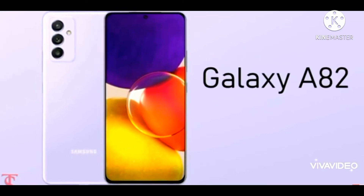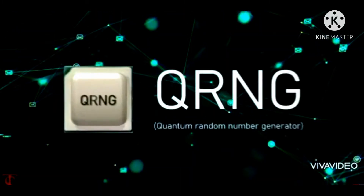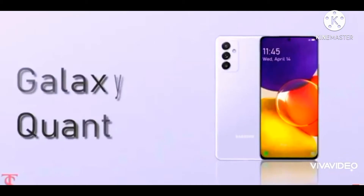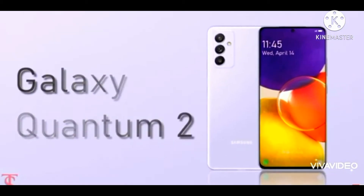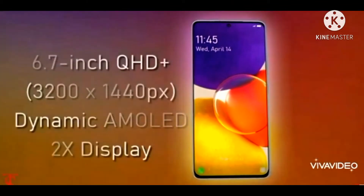You can use the Galaxy A82 5G. The phone features a 6.7-inch QHD+ display and supports 5G connectivity.